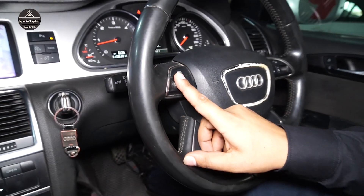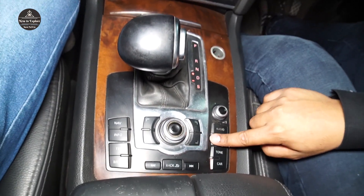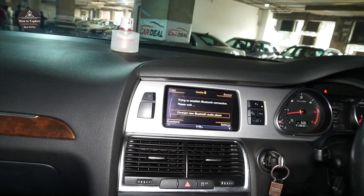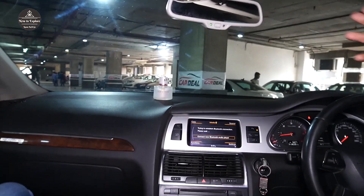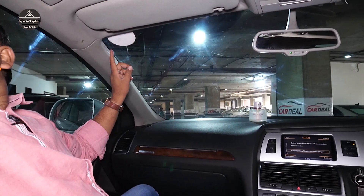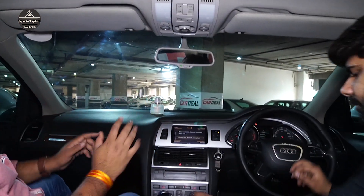If you want to control the entertainment screen, you can control it using the button. If you go to media, there is Bluetooth — everything will work from there. Here you can also get the ashtray and lighter. If you look up, there is a sunroof with a blind — it is a panoramic sunroof. Looking at the pillars and all sides, there are airbags on the front and all sides — there are six airbags in total.